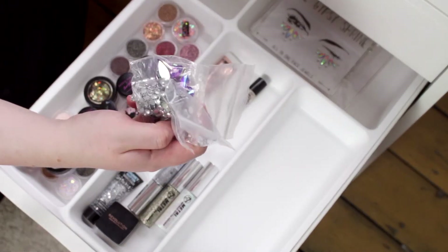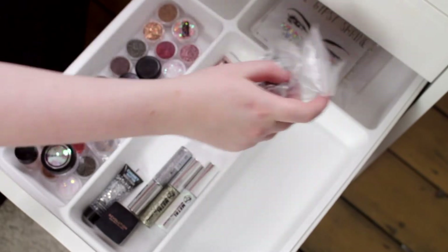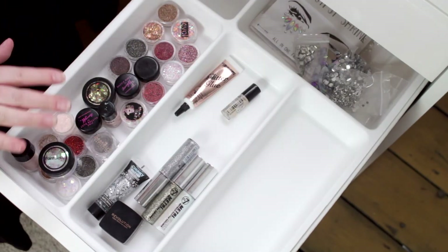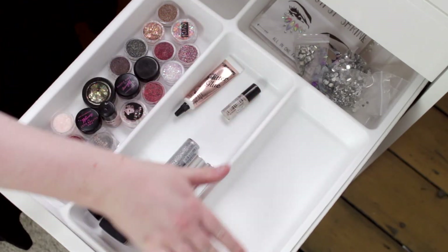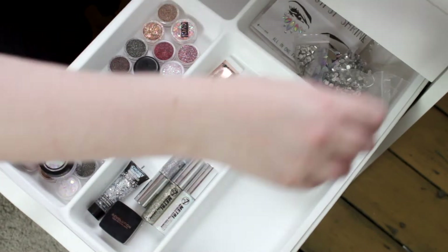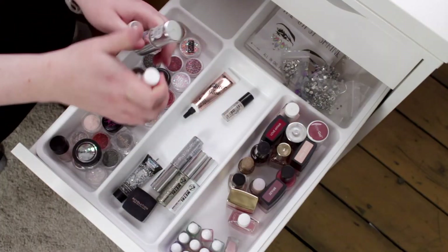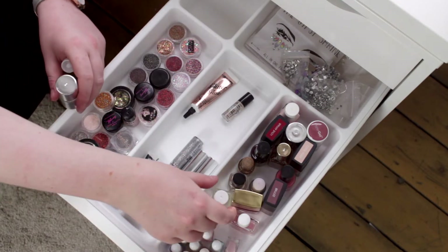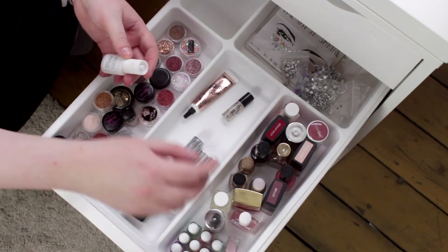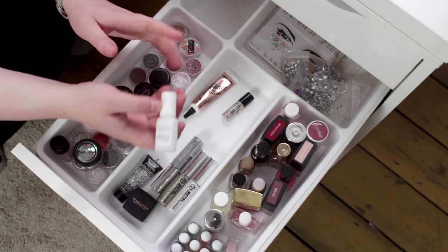I've got some face gems from Evolve Cosmetics — I'm just going to keep them in this section for now. There are a few more here too. I'm going to put my nail polishes in this third section.